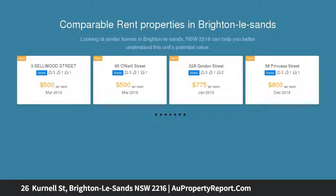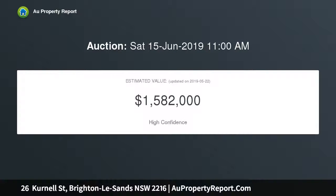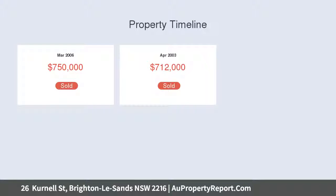Exposed brickwork and original timber floors add a feeling of rustic elegance in a design delivering an abundance of indoor and outdoor space for entertaining. Lovingly maintained, this flexible home is ready for immediate enjoyment in an outstanding location.